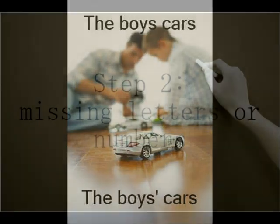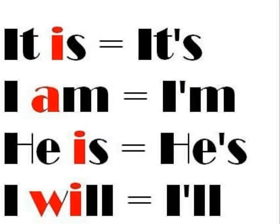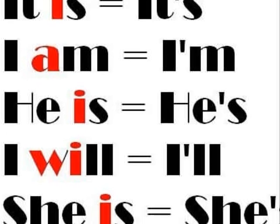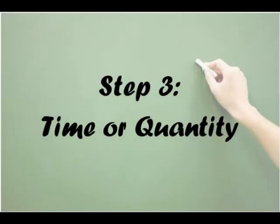The apostrophe can also be used when simplifying a word or a number to indicate where letters or numbers have been left out. You can see the word 'I am' can be simplified to become 'I'm'. By using 'I'm', it still means the same as 'I am', but it is shorter and the apostrophe has replaced the A. This is the same for numbers. For example, I started primary school in 1994. I could make this shorter by replacing the 19 with an apostrophe so it would just be '94.